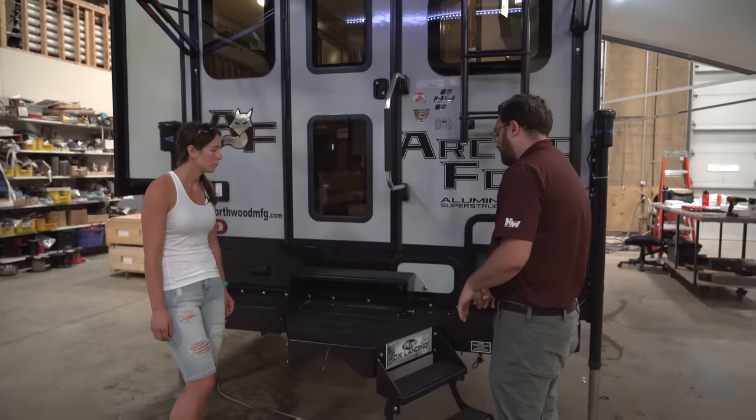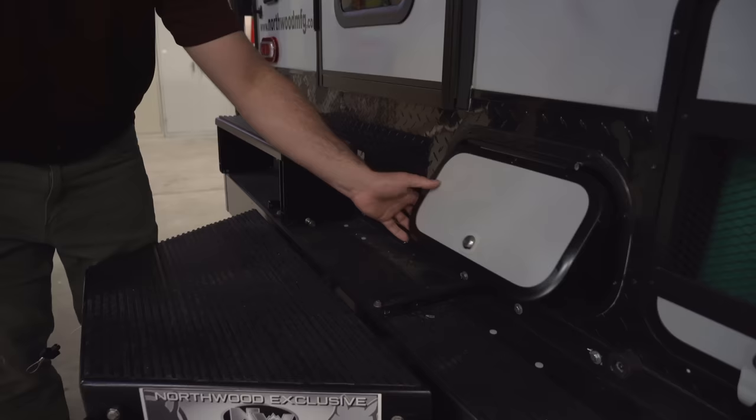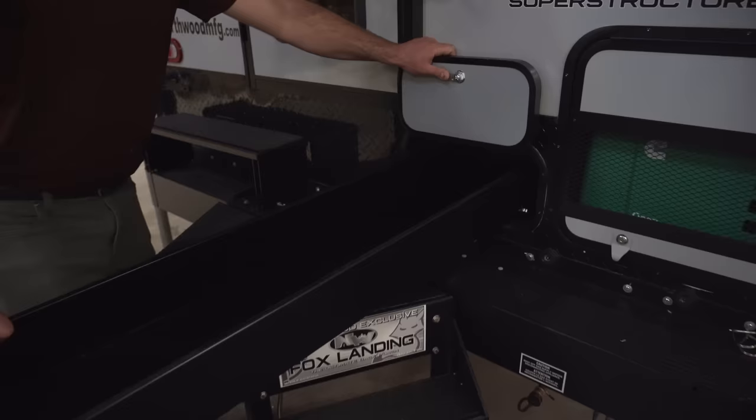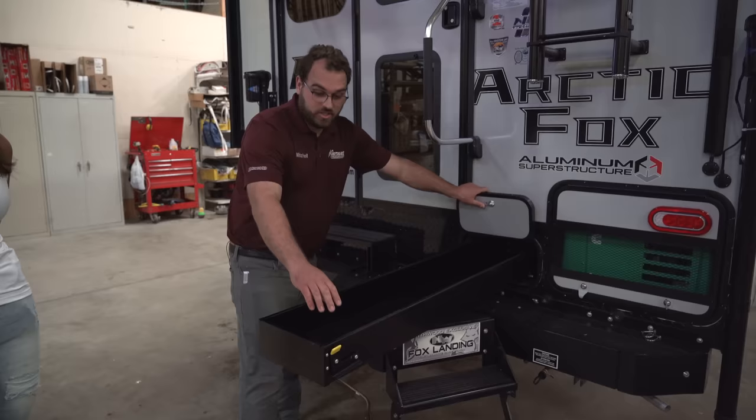This mid-step does actually come off — you've got latches on either side. You slide the step off to gain access to your joey tray here. There's a small latch, then this tray will pull out for additional storage — good for longer items like lawn chairs or fishing poles, or whatever else you want to keep in there. Just some extra bonus storage.